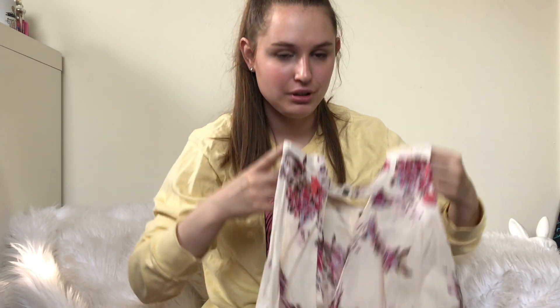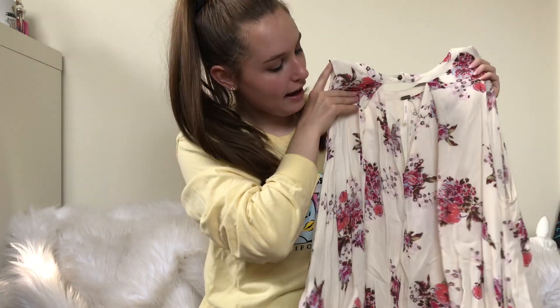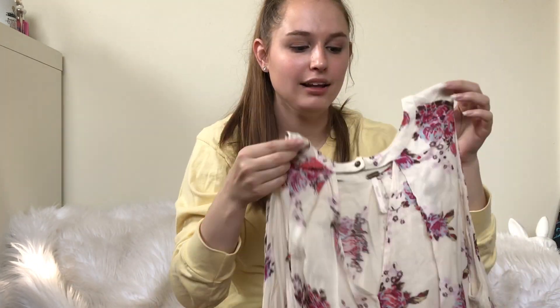Here is another Free People piece — is this a tunic dress? I don't know. It's cute. I like it. Wouldn't wear it though — not my style.